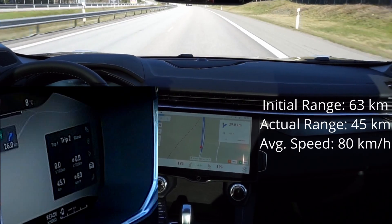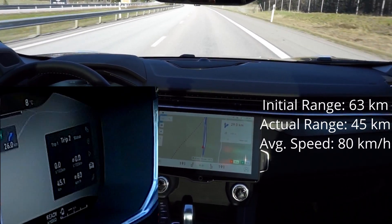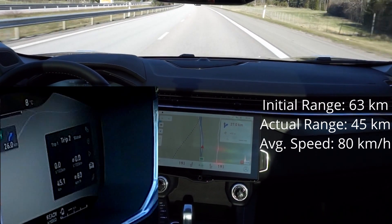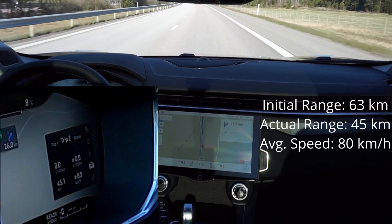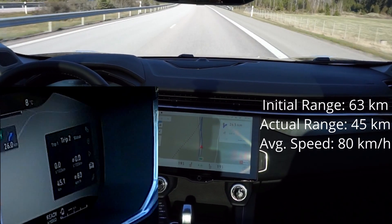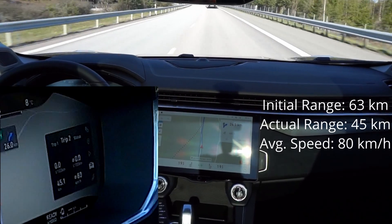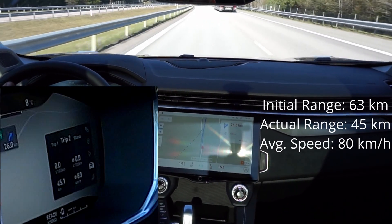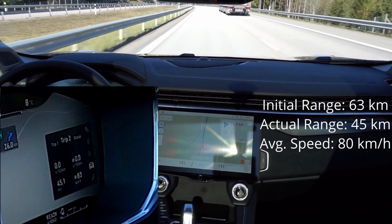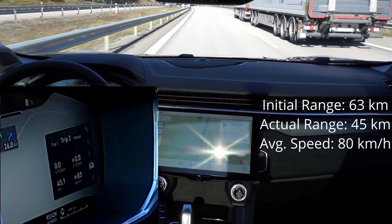The range is not showing anything. I think we're still driving on electric from what I can hear and from what I can see on the screen, but there's no range estimation anymore. It went from 5 kilometers to nothing pretty fast. So far we have driven 45 kilometers.